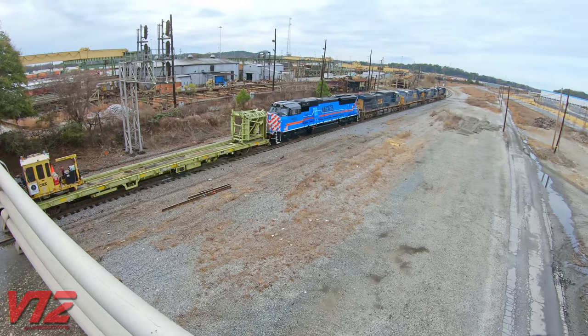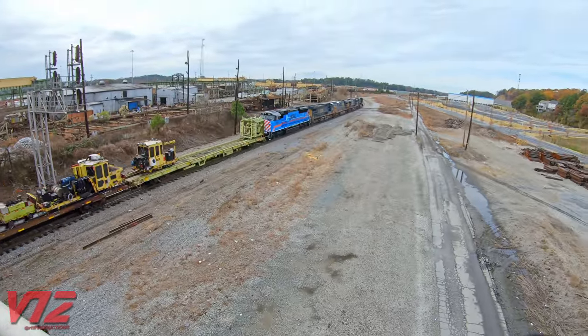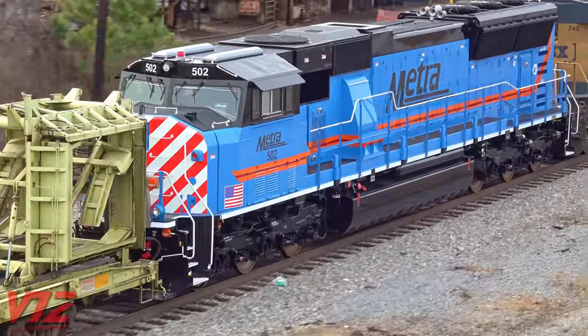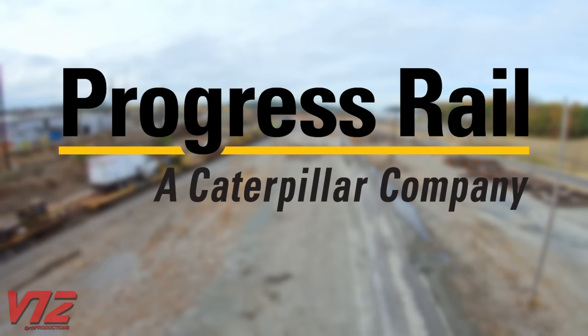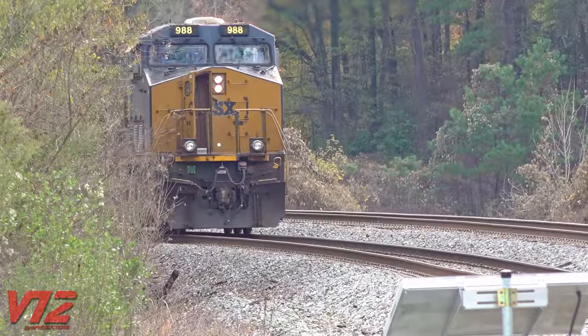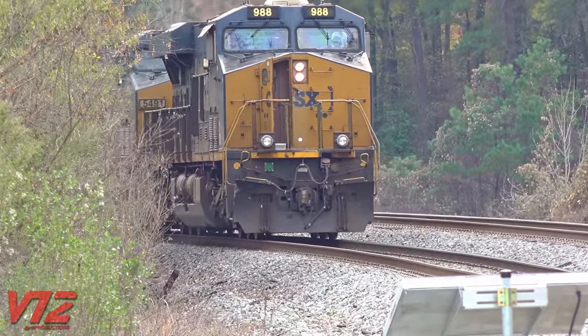General Electric locomotives like these are the ones you'll see most often hauling long-distance freight trains. But METRA 502 was originally manufactured by General Motors' Electromotive Division. That company is now called Electromotive Diesel and is owned by Progress Rail, a subsidiary of Caterpillar. At this point, we're a little bit north of Tilford, and the crew is about to stop the train and tie it down.